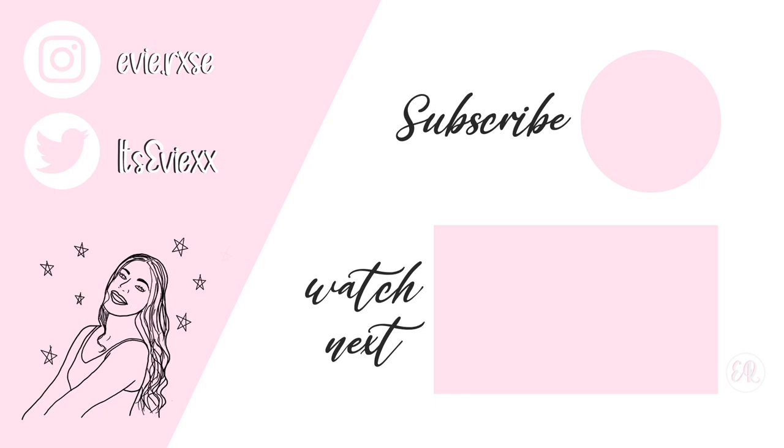That is everything! I really hope you enjoyed this video and all the little try-on clips. If you see anything you fancy, the links are down below so make sure you go check them out. Don't forget to follow me on Instagram — like, comment, subscribe, do all of those fun things. I will see you guys very soon with another video. Bye!